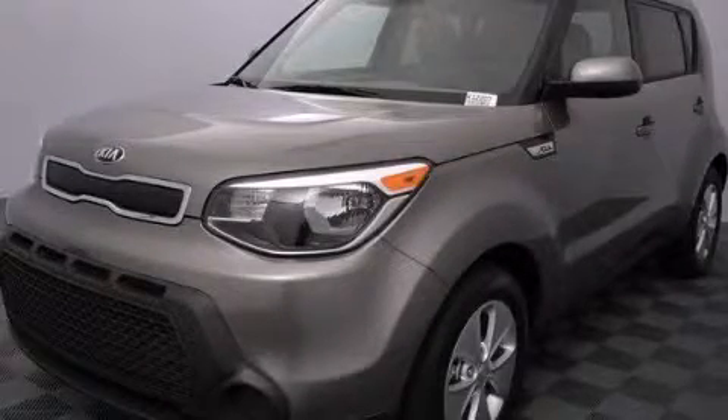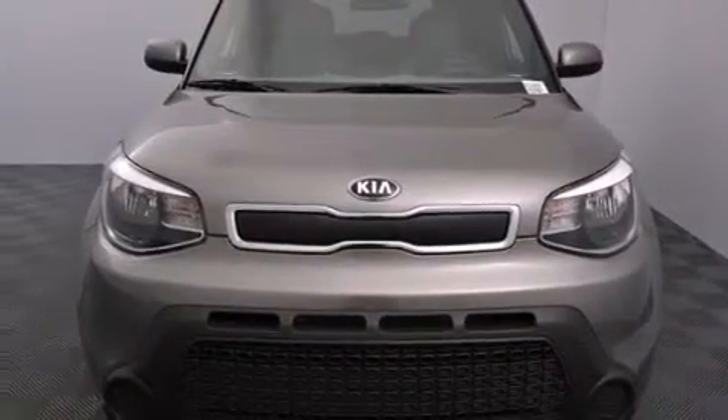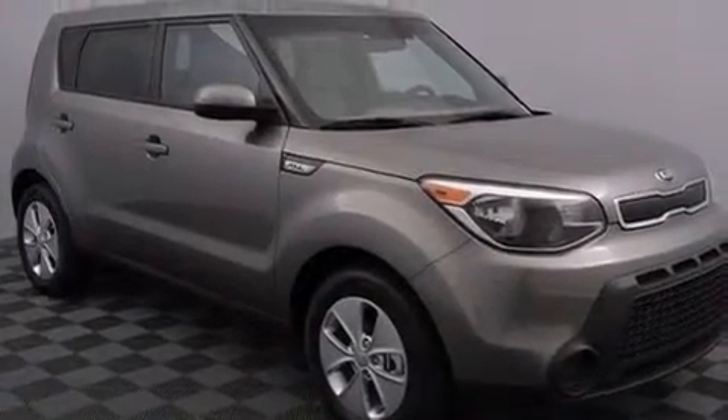This is a brand new 2015 Kia Soul. Space, utility, and fun in one unique package. It has a 1.6 liter four-cylinder engine and an automatic transmission.